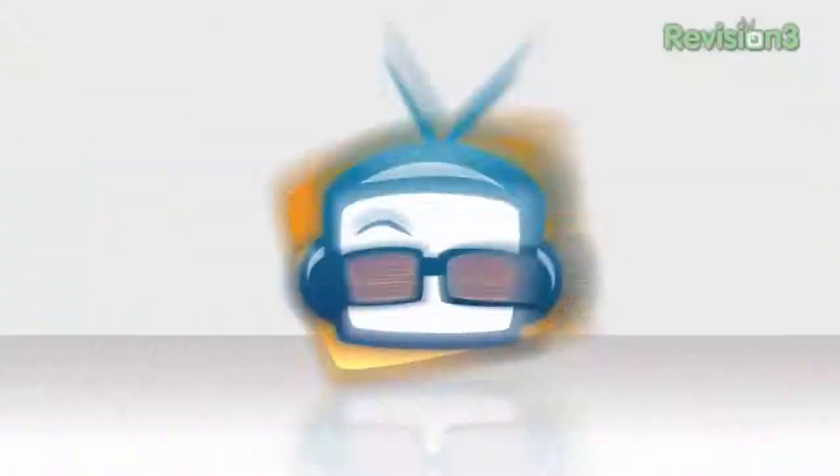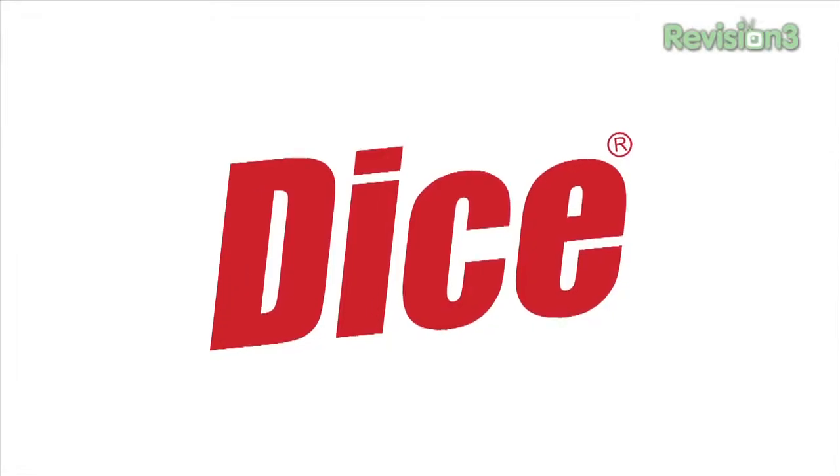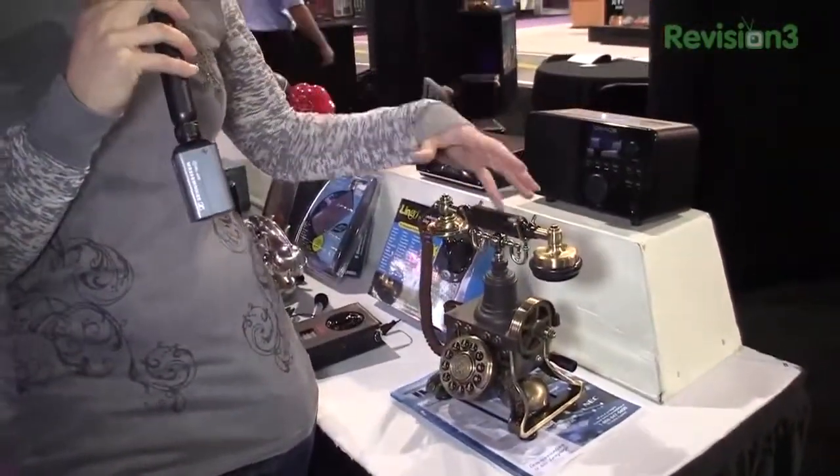Hey guys, I'm Callie Lewis here at CES and everything here is new. We've got the latest and greatest, but today I have a couple of old new things for you. This episode of Geek Beat TV is brought to you by Dice.com, the career hub for tech. They always catch your eye when you are walking by things like this — new devices that are made to look like old things.